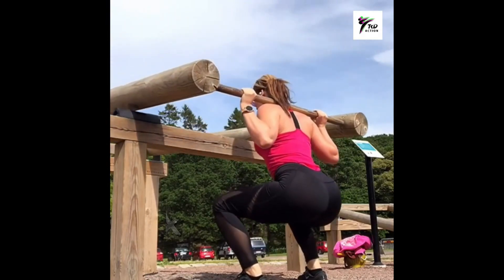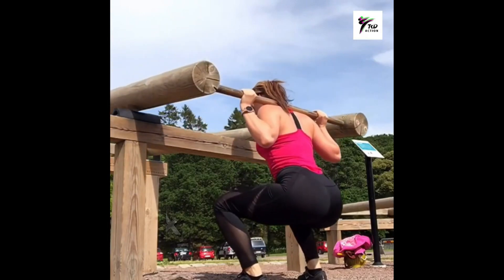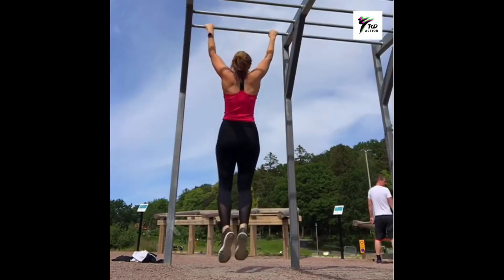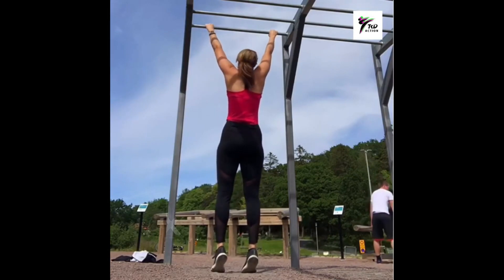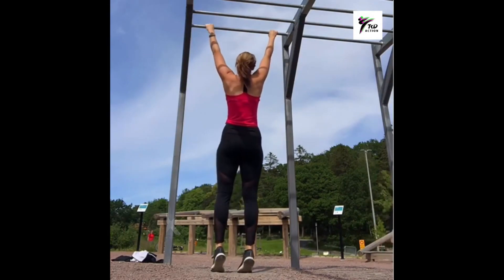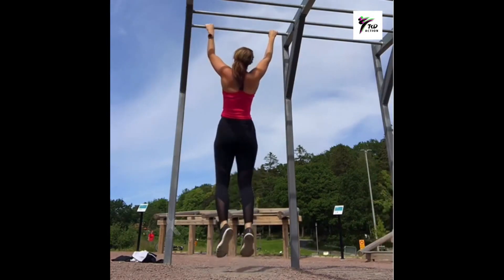I don't know what that is or what you use it for, but it looks really heavy, it does. That's nice — she looked taller in this one, or maybe the camera is just really low.